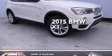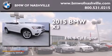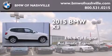This is a brand new 2015 BMW X3. It features a 3.0 liter, 6-cylinder engine, an automatic transmission, and all-wheel drive.